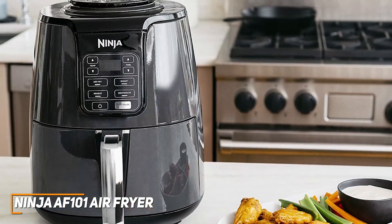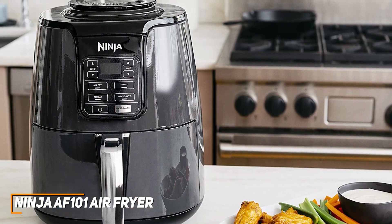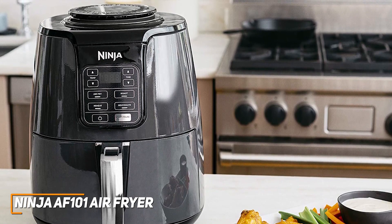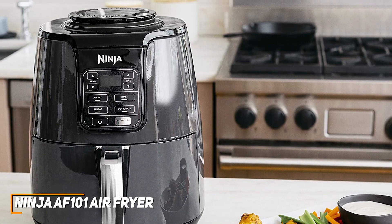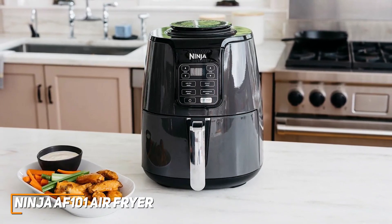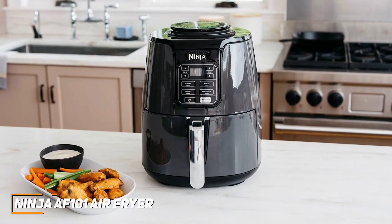The Ninja AF-101 doesn't come with as many built-in functions as more expensive models, but it does a lot of things well and performs well with each of the cooking modes to deliver impressive results for the price. If you want an air fryer that can quickly produce healthier fried foods and plenty of bang for your buck, this is the perfect choice for you.